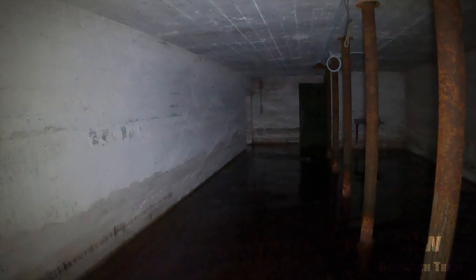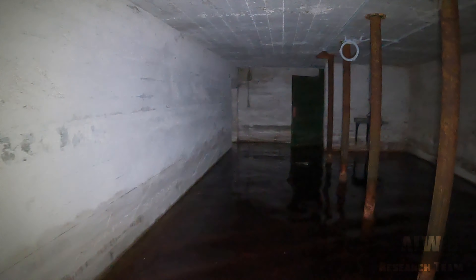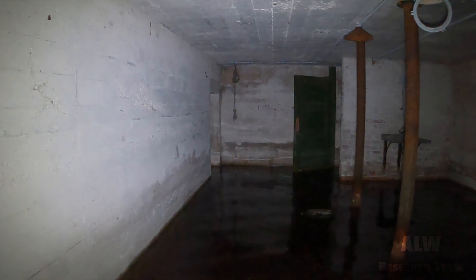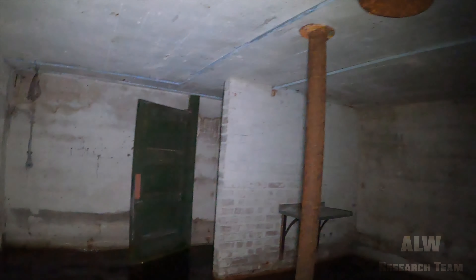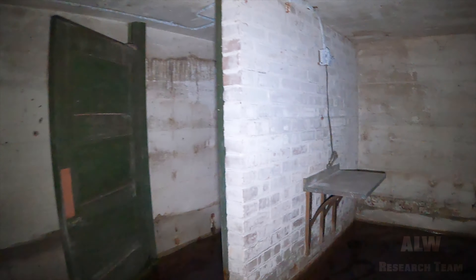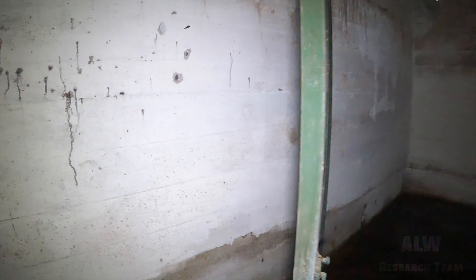Underneath the junior ratings' dining area of Royal Air Force Driffield, which became Alameen Barracks in 1977, and then became Royal Air Force Driffield again in 1991, I think it was. And this is the air raid shelter.